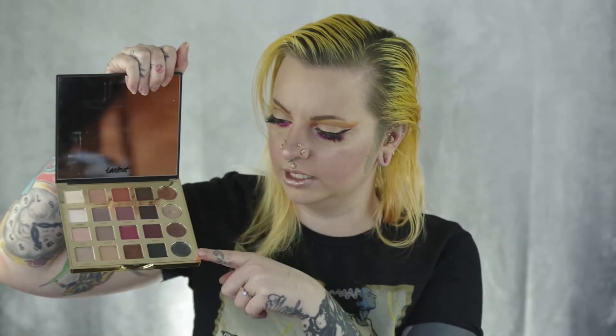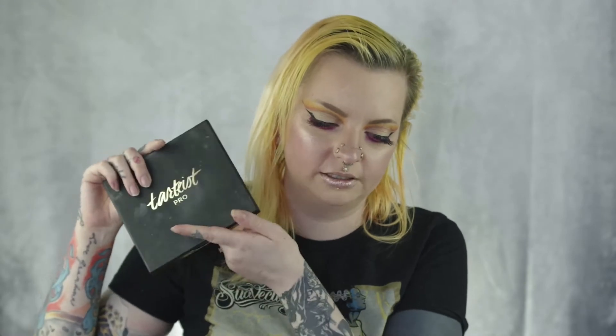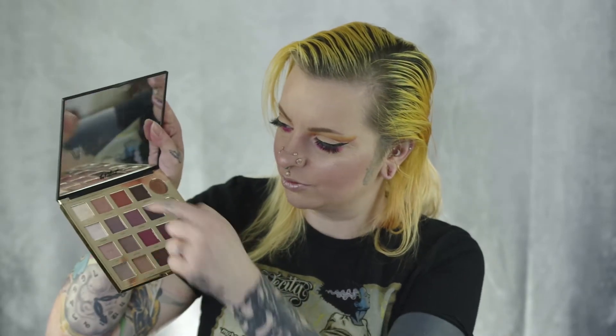The second one on my list is the Tardis Pro palette. I've got a lot of mattes, and this row here is all shimmers. Again, it's another very warm-toned palette, but it is different from the Naked Heat. I thought I'd put it on my 10 palettes just because it's a nice neutral palette and it's pretty versatile. There are a lot of nice shades in here that I've used a lot — I've put quite a dent in this one. I really do enjoy this one.